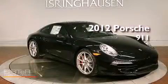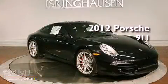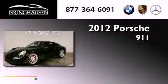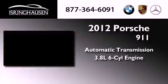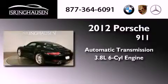This is a brand new 2012 Porsche 911. This vehicle has seating for four adults and a 3.8-liter six-cylinder boxer engine.